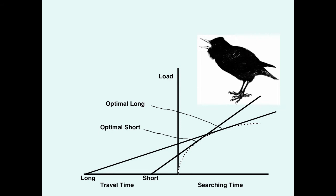Here's a graphical representation of what's going on with starlings. There are two x-axes: on the right is search time, on the left is travel time. The y-axis is load — basically how many prey items are gathered. The dotted curve in the right part of the figure is the loading curve. It shows that initially with additional search time you can rapidly increase the load, but toward the right end of the x-axis, additional time doesn't get you much increase in load — that's the diminishing returns.